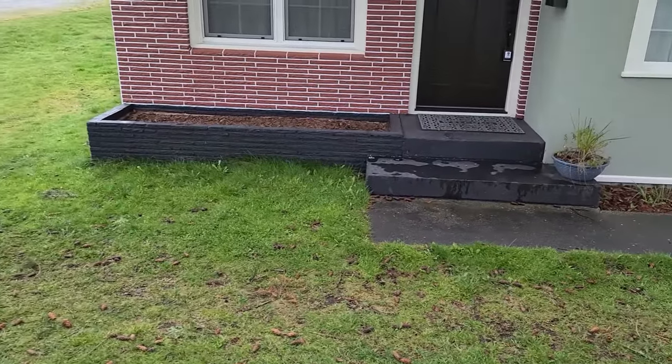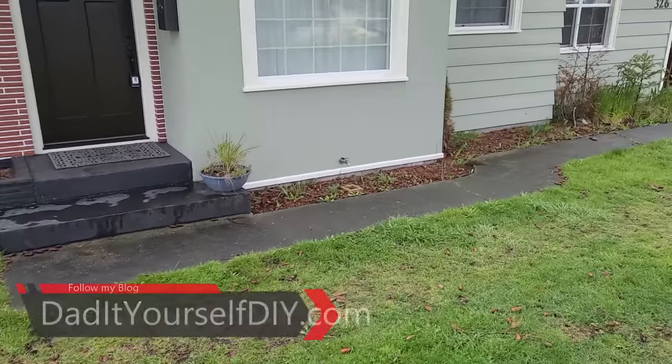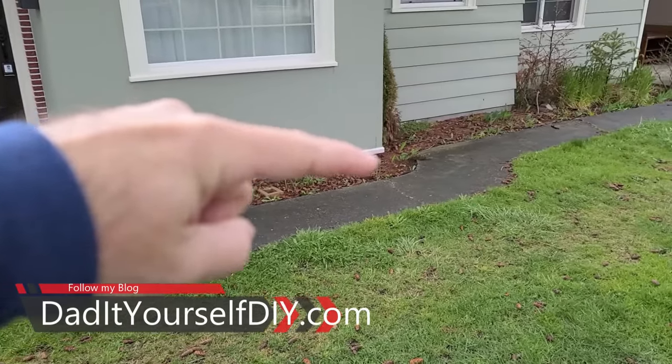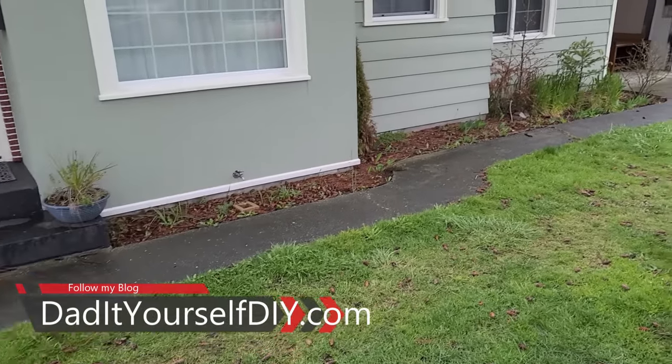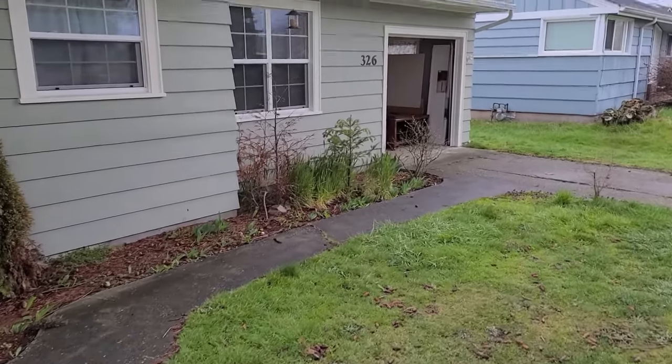Out here in the front, I'm probably going to throw some landscaping in there. And there's a little bit of repair over here — I've got to caulk the siding and repaint that. I know for sure that'll come up on a home inspection, so we're going to take care of that.